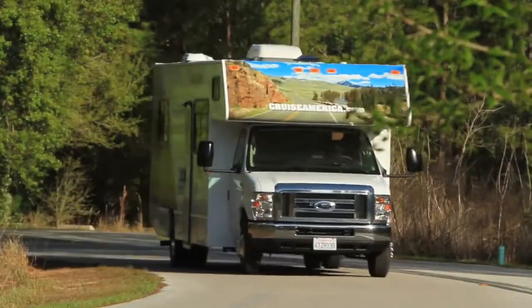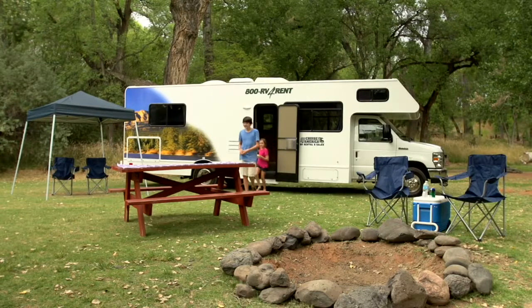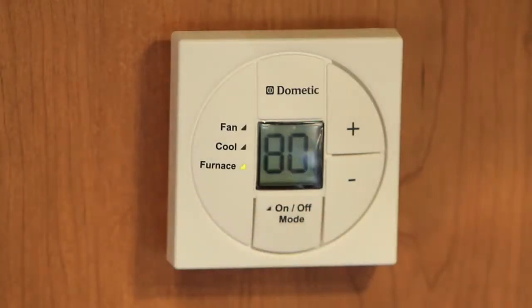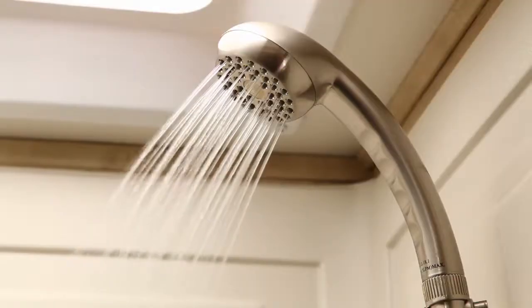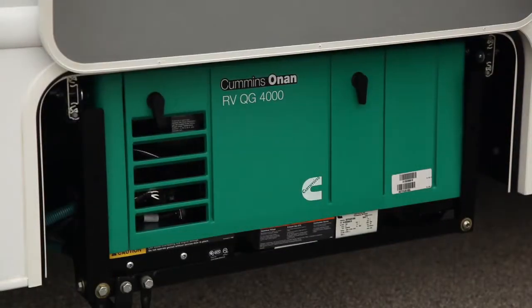Every RV that we rent is completely self-contained and comes with the amenities you would expect to find in a home on wheels: heating, air conditioning, a hot shower, modern kitchen appliances, and an electric power generator.